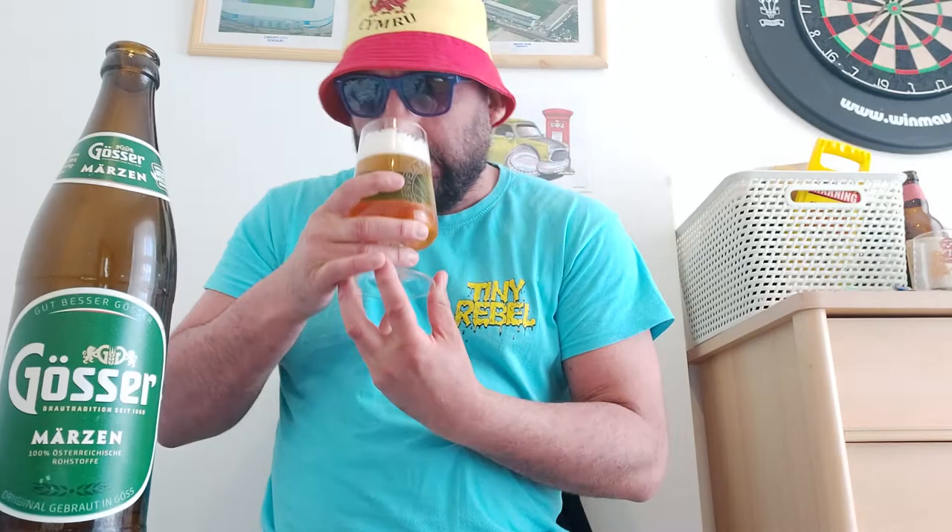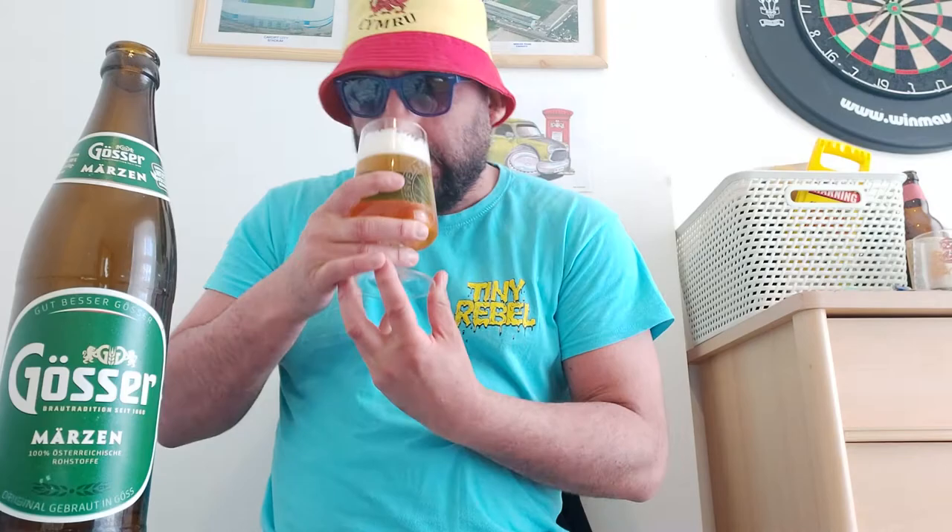And the aroma — oh, a nice bready smell. Yeah, that's really much it — just a nice bready smell on it. Smells lovely, absolutely smells lovely.